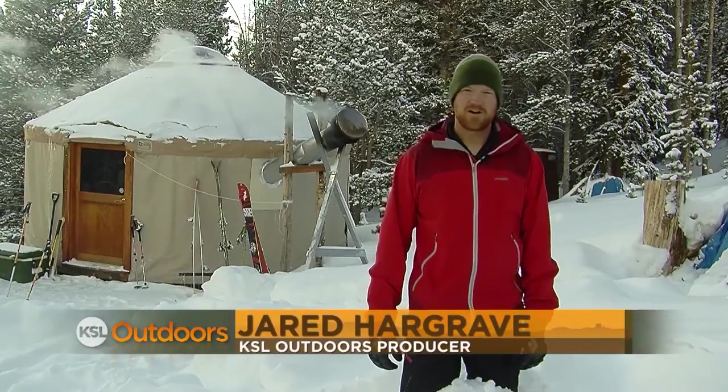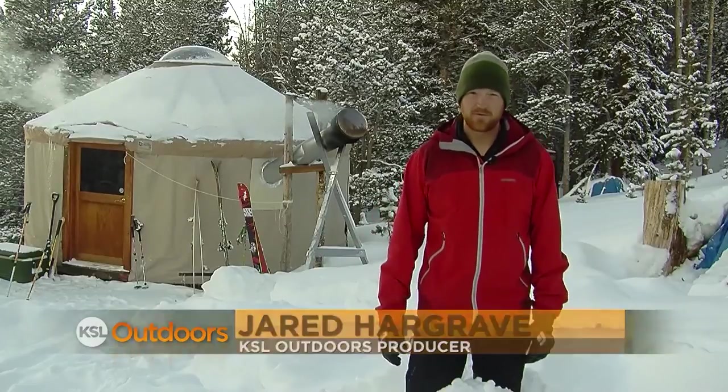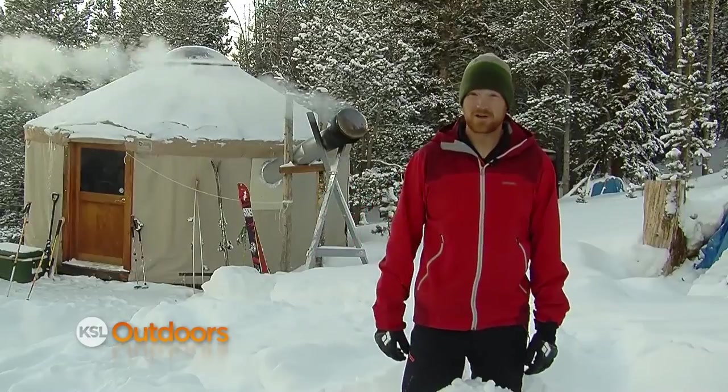Welcome back to KSL Outdoors. I'm Jared Hargrave back in the Uinah Mountains. There's a ton of ways to enjoy the outdoors up here in the winter, but if you're feeling really adventurous, try staying at one of these Mongolian style backcountry yurts.